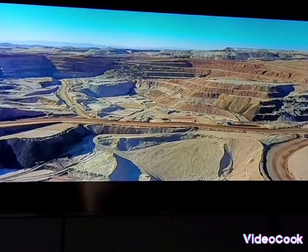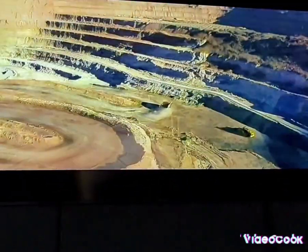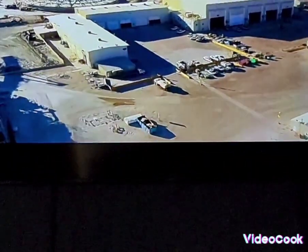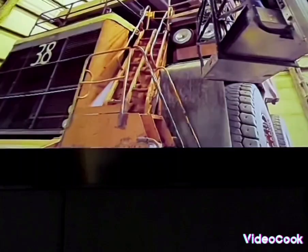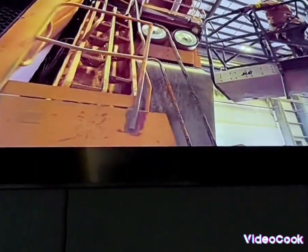The mine has grown since our humble beginnings, but one thing remains the same: you have to keep the trucks moving to keep the operation running. Today we'll begin our tour in the Truck Shop, where mechanical experts work on some of the largest equipment in the world.